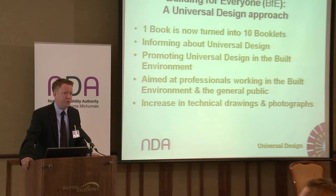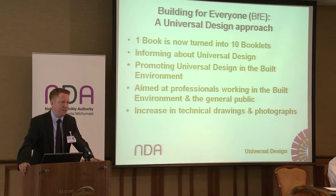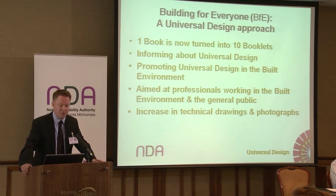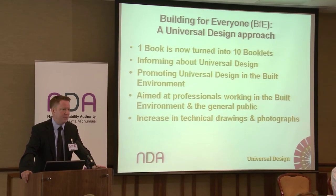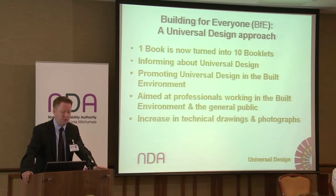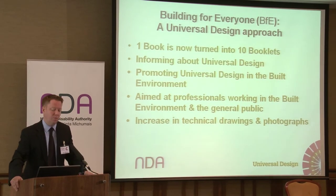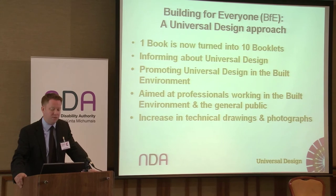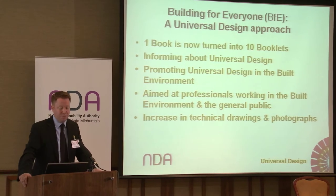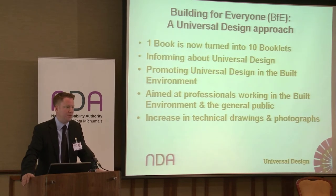Building for Everyone, which I'll refer to as BFE from now on — what we tried to do is look at this publication, which was previously published in 1998 and 2002, as a design guide for built environment professionals and the general public on how to make buildings accessible. It was decided to take a universal design approach to the revision. The one book is now being turned into ten booklets. It informs about and promotes universal design within the built environment, aimed at professionals and the general public. There's an increase in technical drawings and photographs.